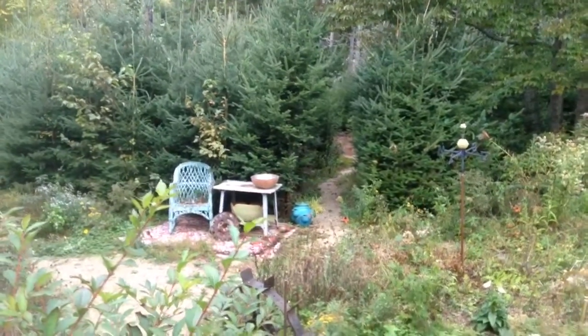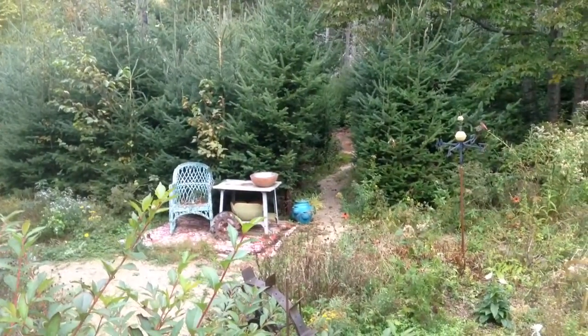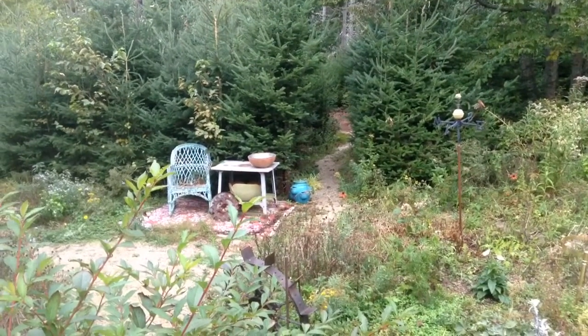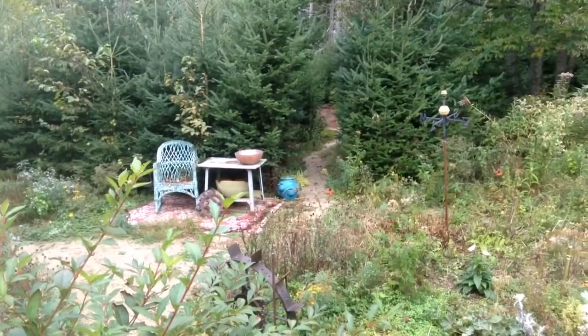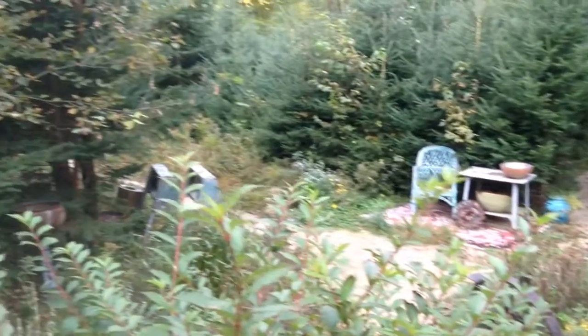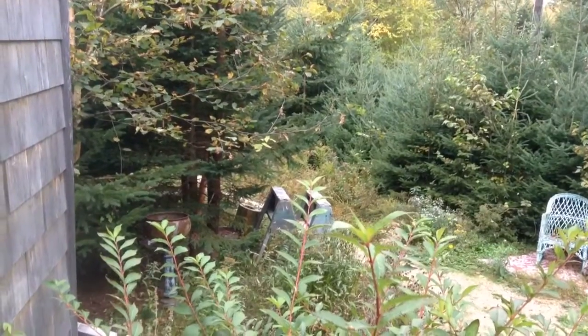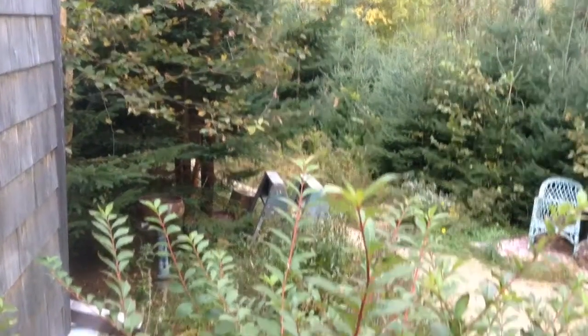This is the main garden in October, October 10th, just waiting for frost. There's the path to the rhododendron garden, and there's the path to the palace, the pond, the bird feeders.